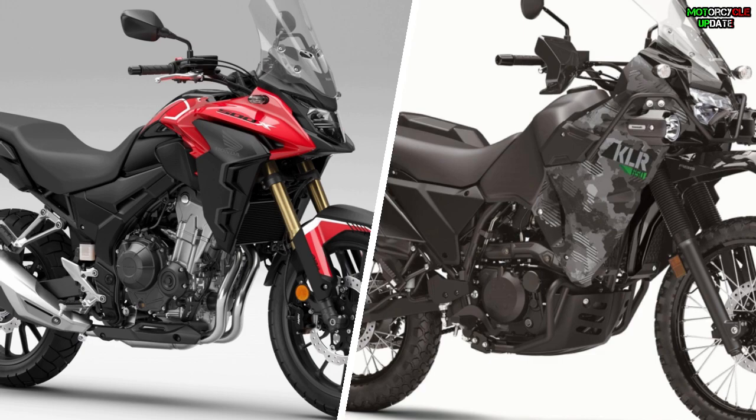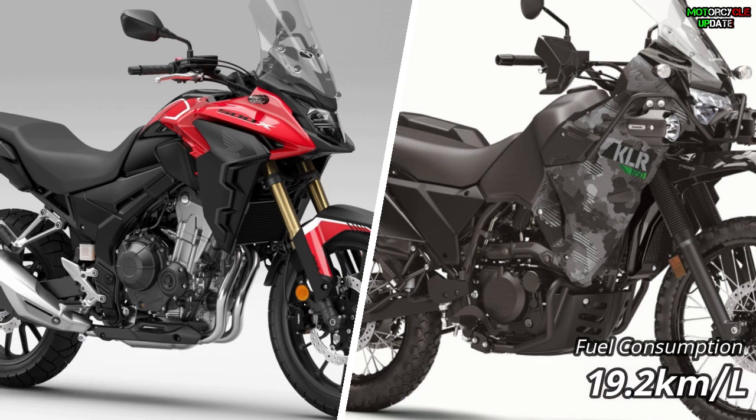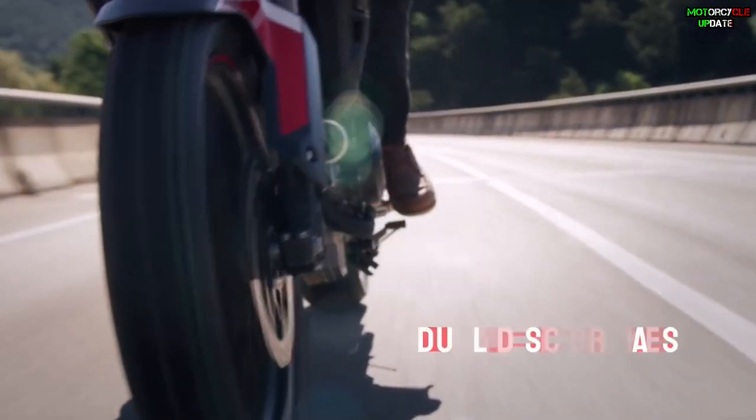The 2022 Honda CB500X gets a six-speed gearbox while the KLR650 only gets a five-speed gearbox. However, the KLR650 has a larger fuel tank capacity of 23 liters compared to the CB500X's 17.7 liters. The CB500X is more fuel-economical, achieving 23.6 km/l, while the KLR650 only reaches 19.2 km/l.